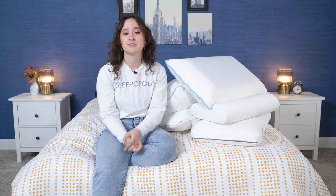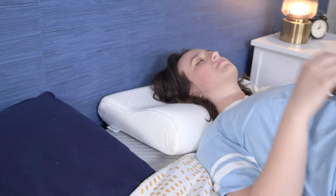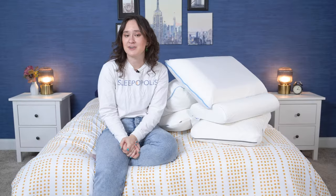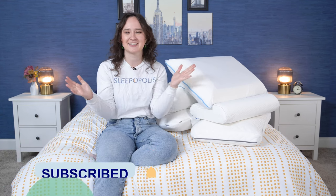I'm a certified sleep science coach, and I review new sleep products every single week, so I'm ready to give you all the lowdown on what these pillows feel like, what they're made of, and who they're going to be best for. But before we get started, make sure you subscribe to our channel for lots more reviews and sleep content. All right, let's get started.